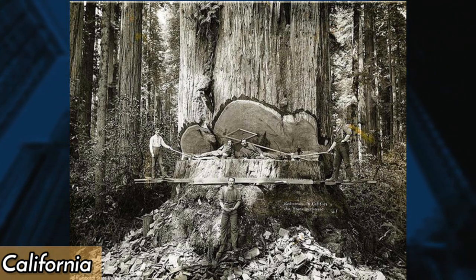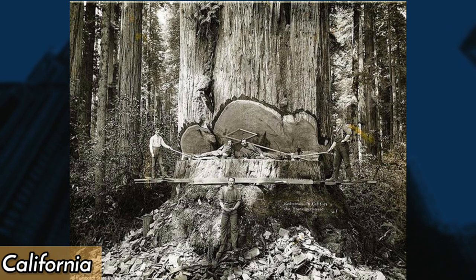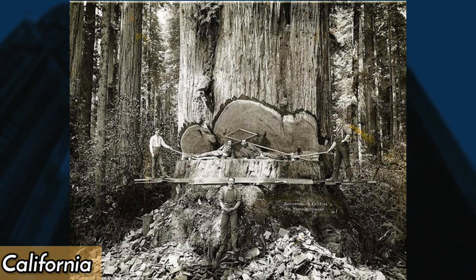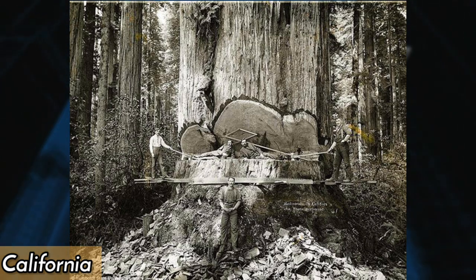In the early 20th century, Californian lumberjacks worked tirelessly to harvest the region's vast redwood forests. This photo, taken in the 1910s and 1920s, captures the back-breaking labor required to fell and transport these massive trees.